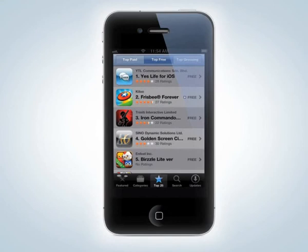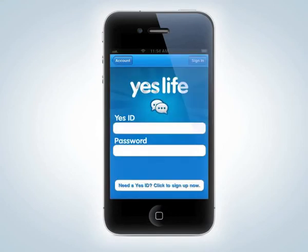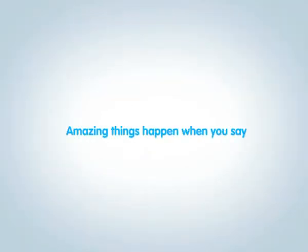Now that you've seen our Talking Apples, why don't you let your apples talk? After all, amazing things happen when you say yes.